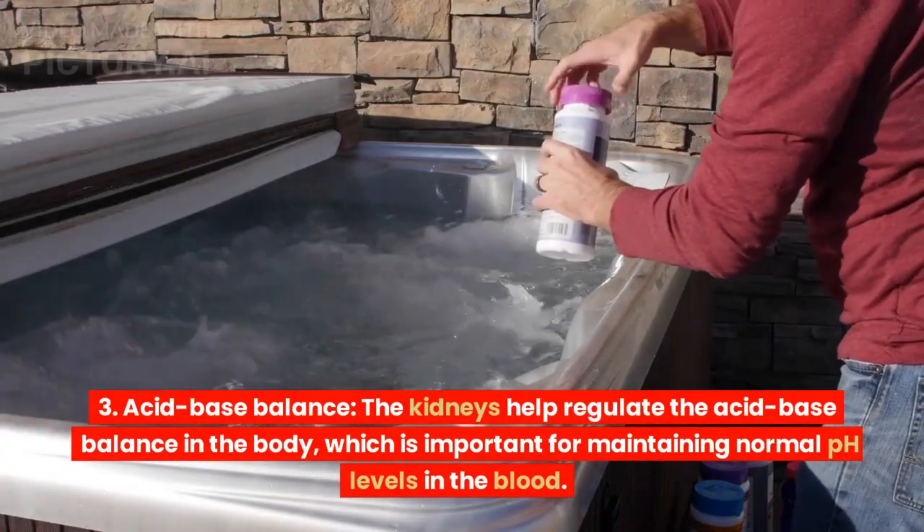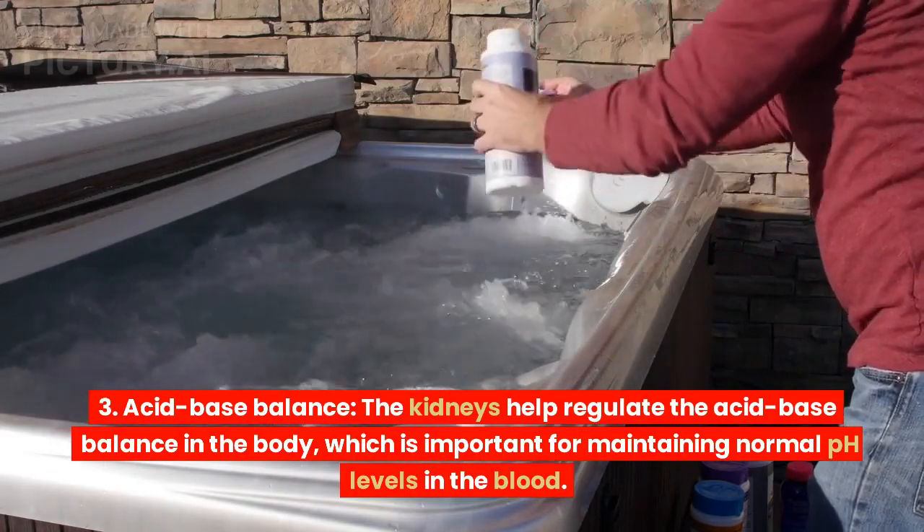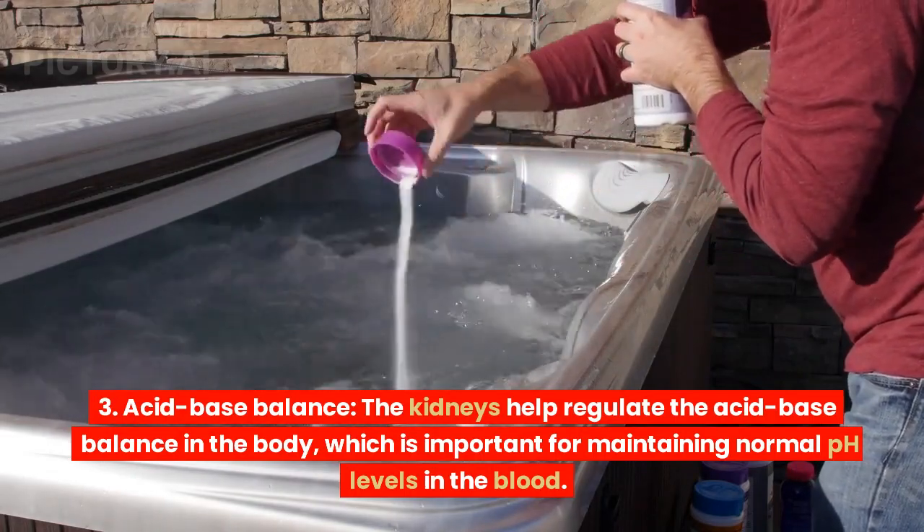Acid-base balance. The kidneys help regulate the acid-base balance in the body, which is important for maintaining normal pH levels in the blood.